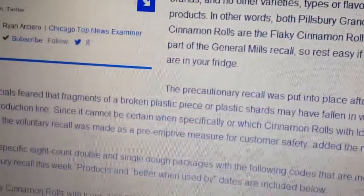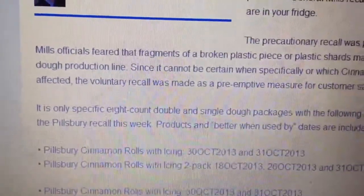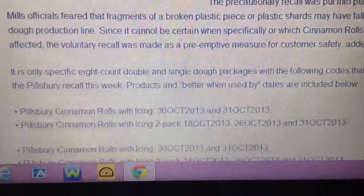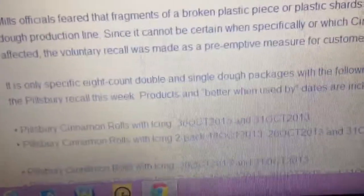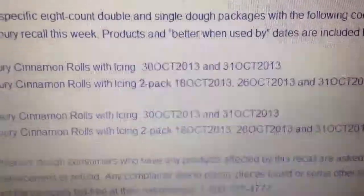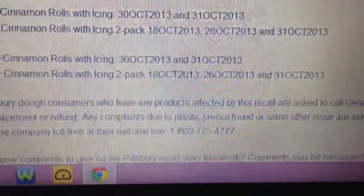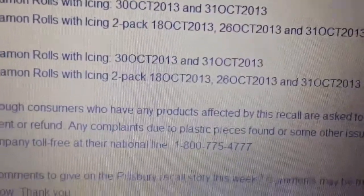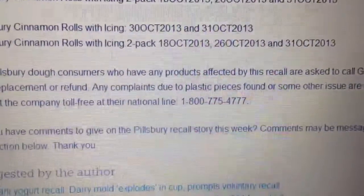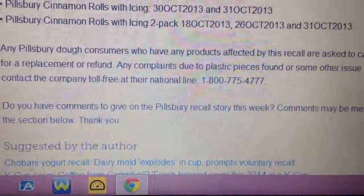It says it's only specific eight-count double packs and single dough packages with the following codes — as you can see, the codes are right there. It's 6:30 in the morning but anyway, these are the codes. I'm gonna check your fridge if you have those. These look like expiration dates through October 30th, October 18th, October 26th, and October 31st — that's when they expire.